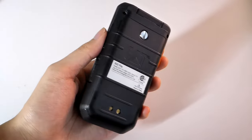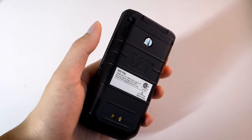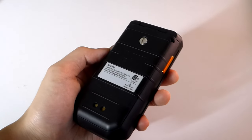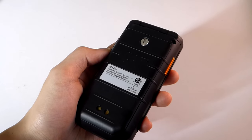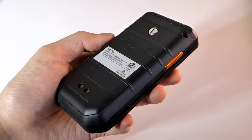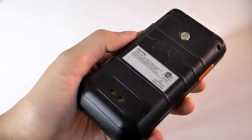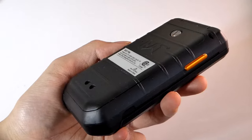Behind the cover you'll find the SIM card slot and microSD card slot, which can augment the 16 gigabytes of built-in storage. That's sufficient for the Android 11 Go operating system it comes with out of the box — a slightly more lightweight version of Android with applications requiring less memory and fewer animations to run on a more entry-level processor.